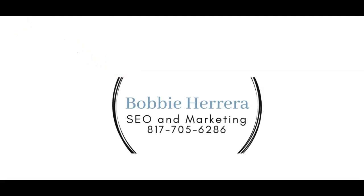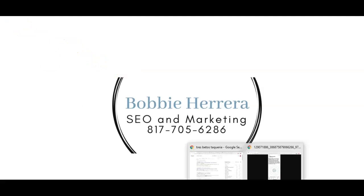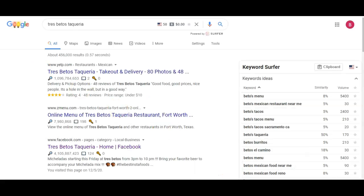So I want to show you some cool things that I've found. Whenever I looked up Tres Betos Taqueria, I noticed that it's searched 50 times every month. Now that might not just be your restaurant because this is throughout the whole United States. But either way I think that's really cool. You also have quite a few backlinks or directory listings and we'll talk about that in just a bit.